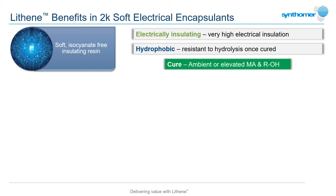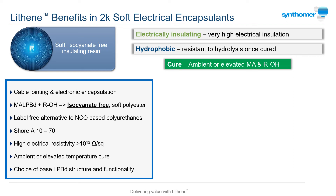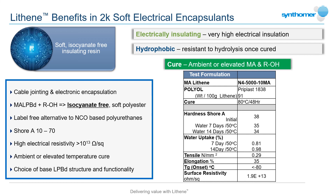For soft, flexible encapsulants such as those used to fill cable jointing boxes, maleic anhydride functional Lithenes can provide several interesting options. While two-component polyurethanes are widely used in this area, close contact handling of their isocyanate components is increasingly becoming a concern due to the risk of sensitization. An isocyanate-free two-component encapsulant can be formulated for ambient cure filling of jointing boxes by combining the MA Lithene with a suitably reactive polyol.